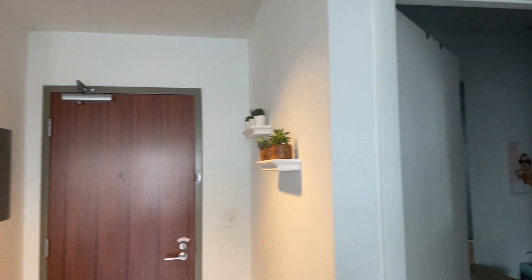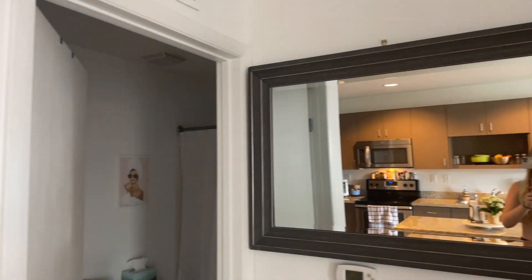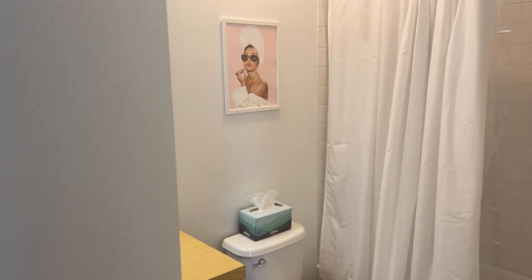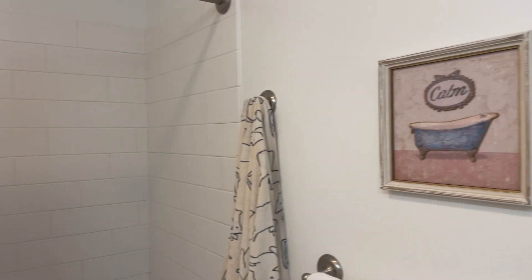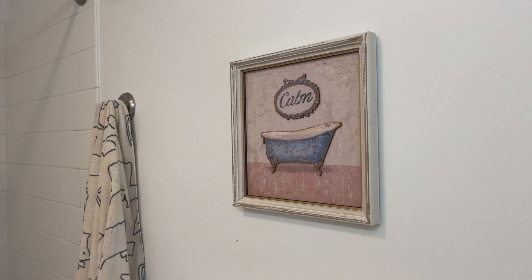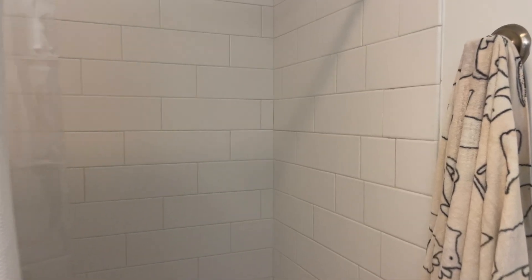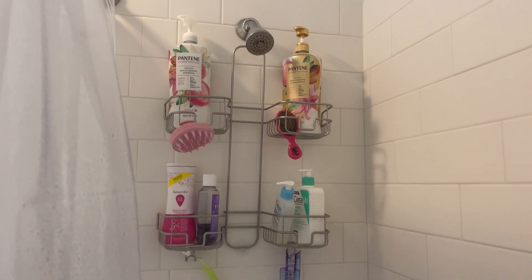Now we're going to move on to my personal areas. Right off of the front door in the kitchen there's this big mirror, and this is my bathroom. As you walk in the first thing you see is Miss Audrey, which I love. I have some cute little pictures up, towels are boring — I just have white and then one with dogs.